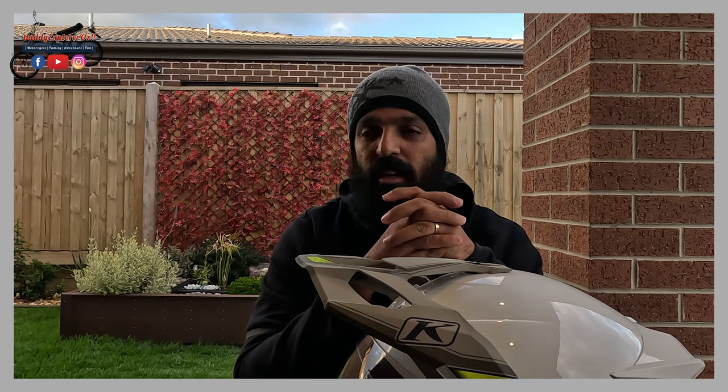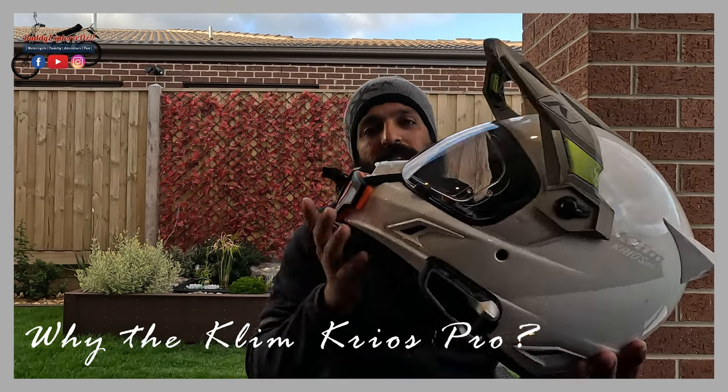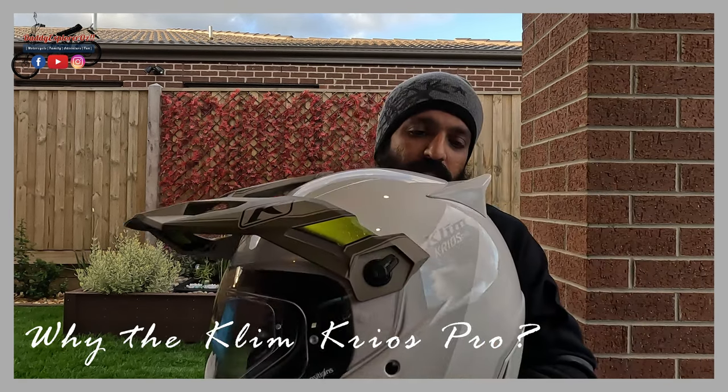Both those helmets I had previously were a bit on the heavier side, and I realized that no matter how comfortable they are, when you start using them for long rides and long distances it starts to actually hurt your head. So I was in search of getting something that is lighter and that will not affect me on my long rides, and I managed to stumble upon this particular helmet.